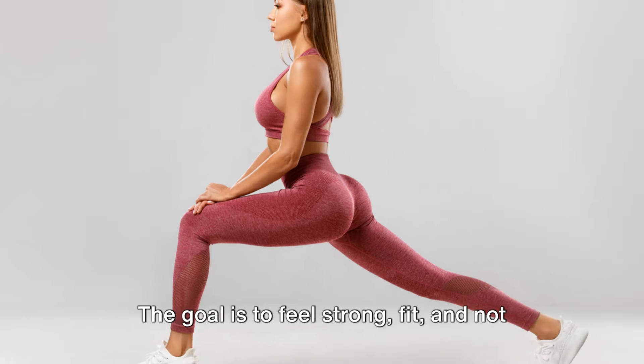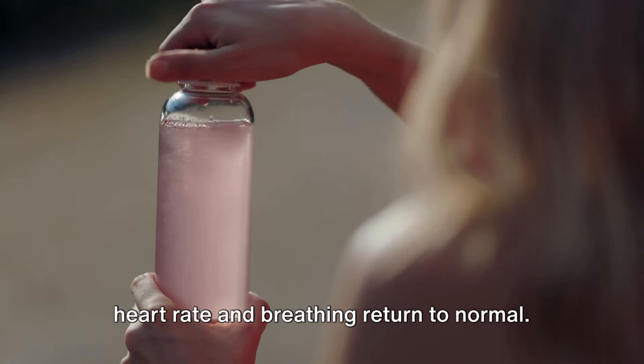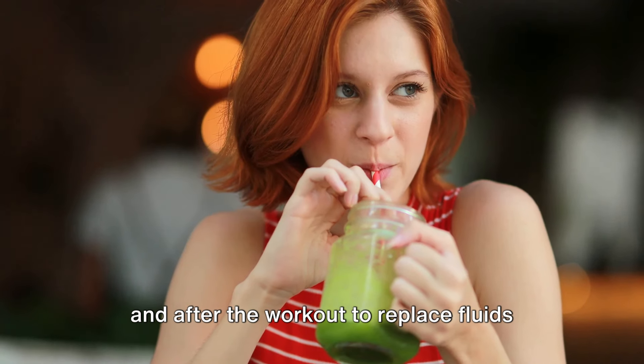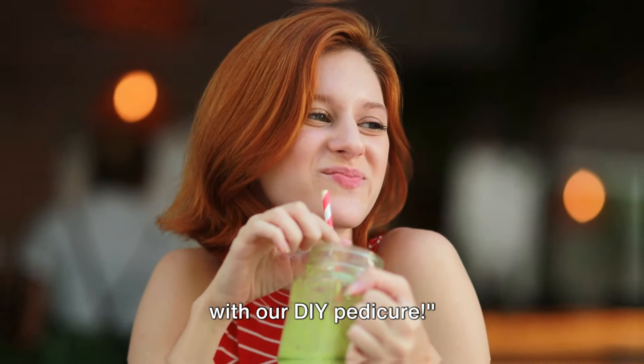The goal is to feel strong and fit, not to achieve an ideal body. After the workout, cool down with a slow walk or gentle stretching to help your heart rate and breathing return to normal. Remember to hydrate — drink water before and after the workout to replace fluids lost through sweat. Now without further delay, let's get started with our DIY pedicure.